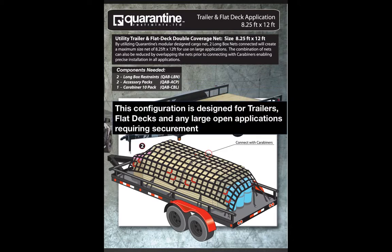This configuration is designed for trailers, flat decks, and any large open applications requiring securement. The modular ability of the exterior restraint allows the user to connect additional restraints to see how they fit.